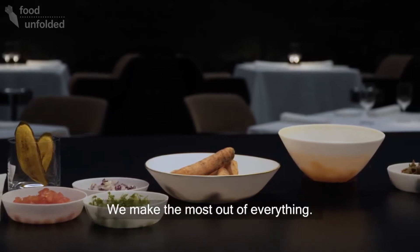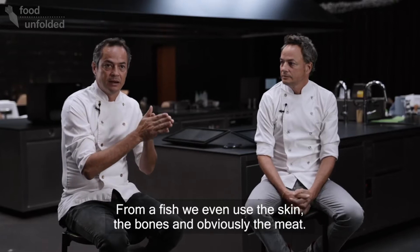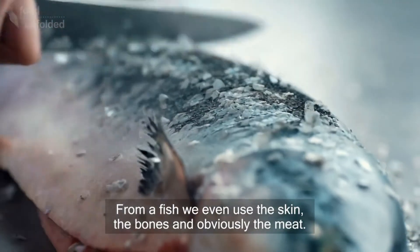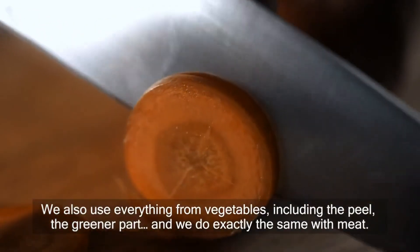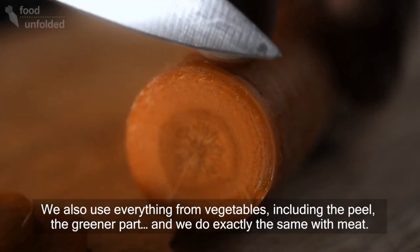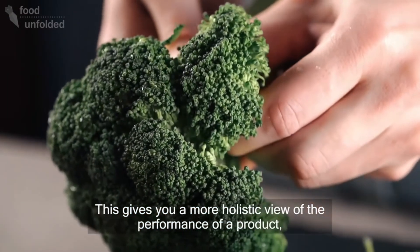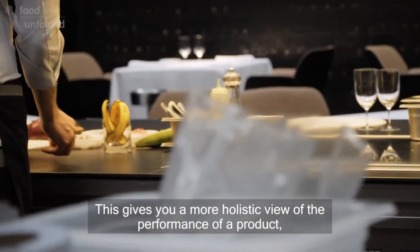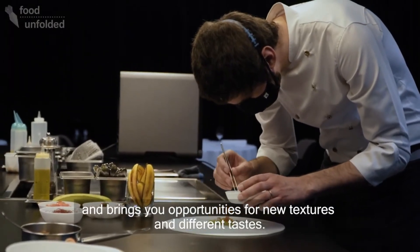Aprovechamos absolutamente todo. Desde un pescado utilizamos hasta la piel, las espinas, evidentemente la carne — todo el conjunto lo utilizamos. De las verduras igualmente, utilizamos todo, hasta la piel, la parte verde y de la carne exactamente igual. Eso, aparte de darte una visión mucho más amplia del rendimiento del producto, te da oportunidades de texturas y de sabores diferentes.